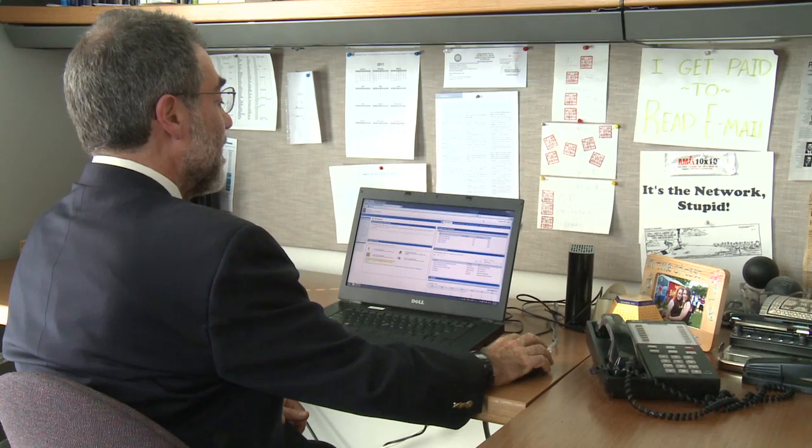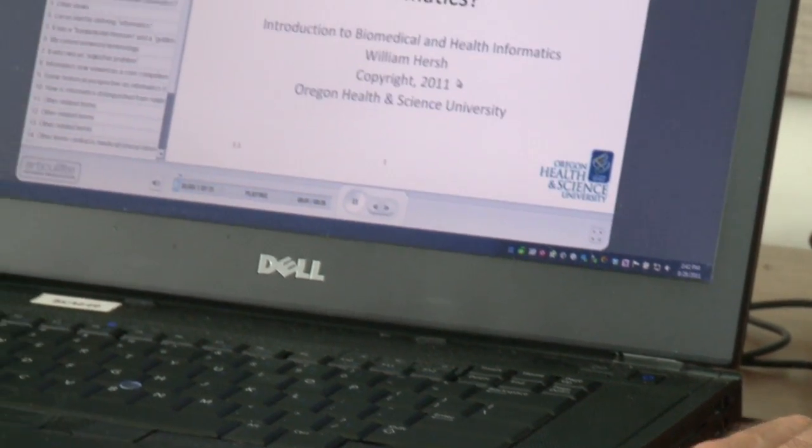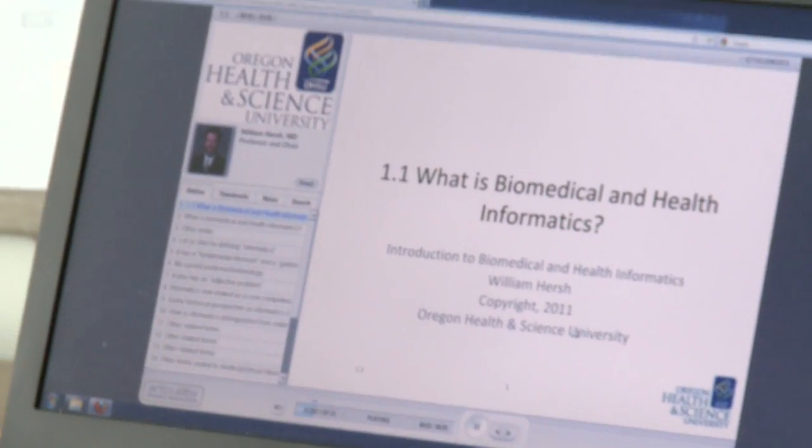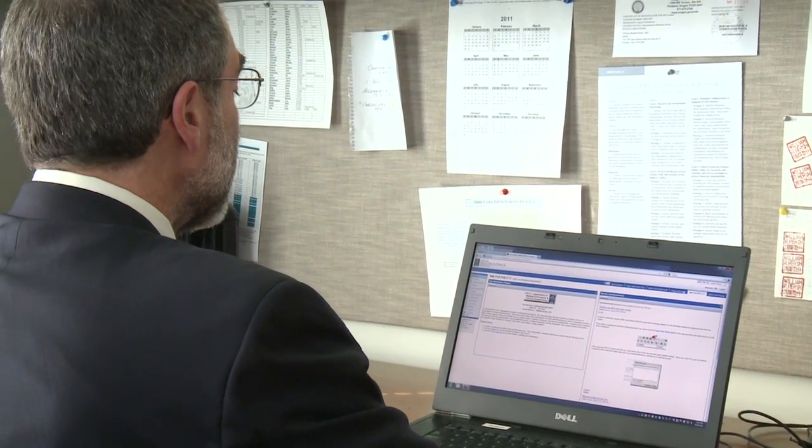The distance learning program has been really important to us. It's enabled individuals who want to pursue careers in informatics to do so without leaving their jobs or their geographic location. We communicate with them by email, we see them at scientific meetings and conferences, and sometimes they come by and visit us so we get to know them well.